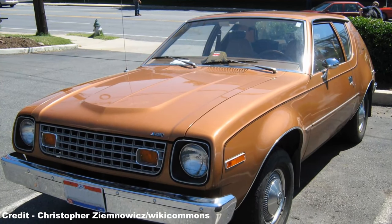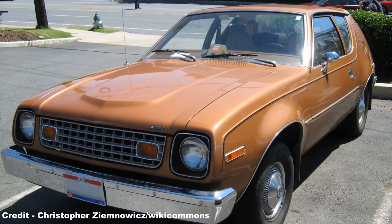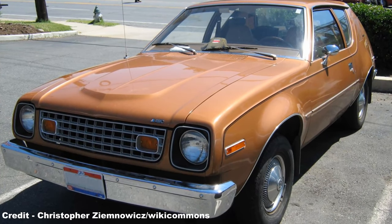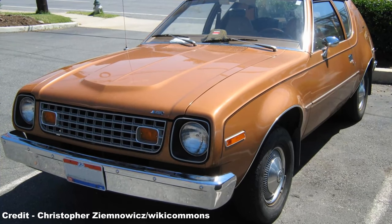Eventually, the curtain had to fall on the AMC Gremlin, and after 8 years on sale, the near-decade-old car was starting to look severely out of place as more advanced subcompacts, which were lighter and presented improved practicality and performance, such as the Volkswagen Rabbit, entered the market.